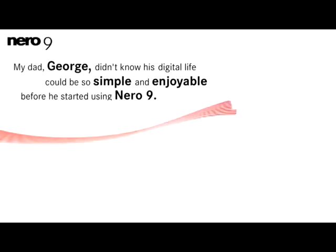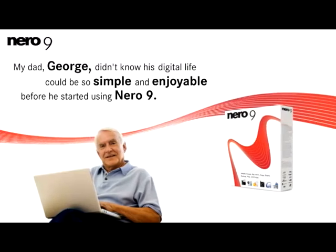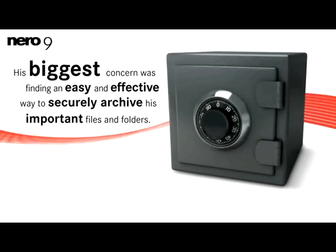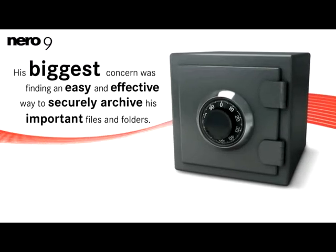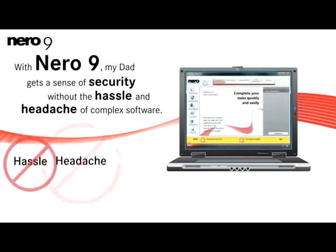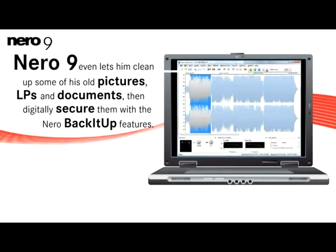My dad George didn't know his digital life could be so simple and enjoyable before he started using Nero 9. His biggest concern was finding an easy and effective way to securely archive his important files and folders. With Nero 9, my dad gets a sense of security without the hassle and headache of complex software. Nero 9 even lets him clean up some of his old pictures, LPs, and documents, then digitally secure them with the Nero Back It Up features.